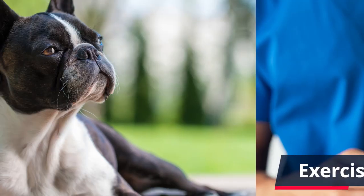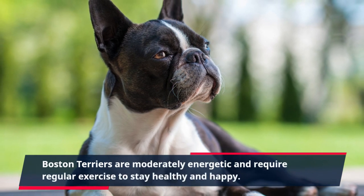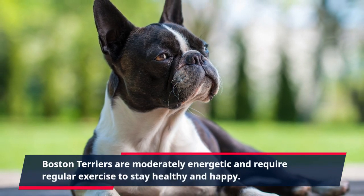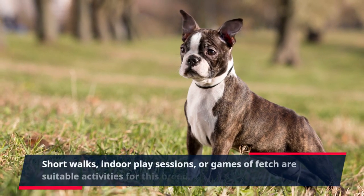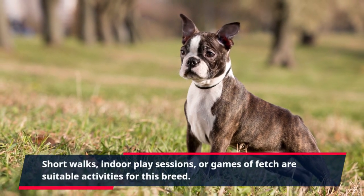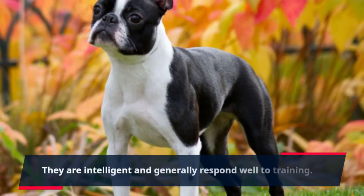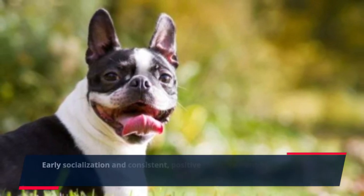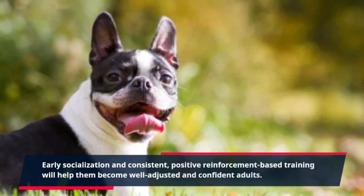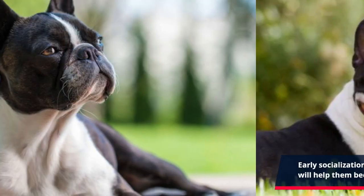Exercise and training: Boston Terriers are moderately energetic and require regular exercise to stay healthy and happy. Short walks, indoor play sessions, or games of fetch are suitable activities for this breed. They are intelligent and generally respond well to training. Early socialization and consistent, positive reinforcement-based training will help them become well-adjusted and confident adults.